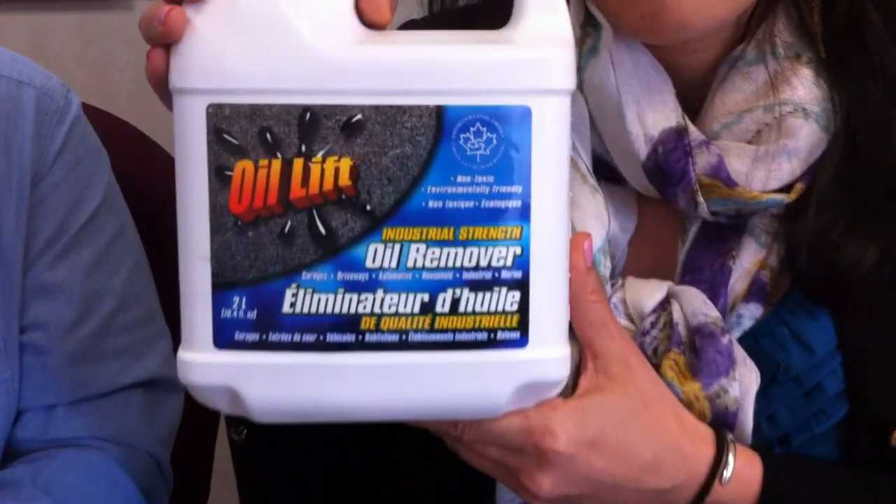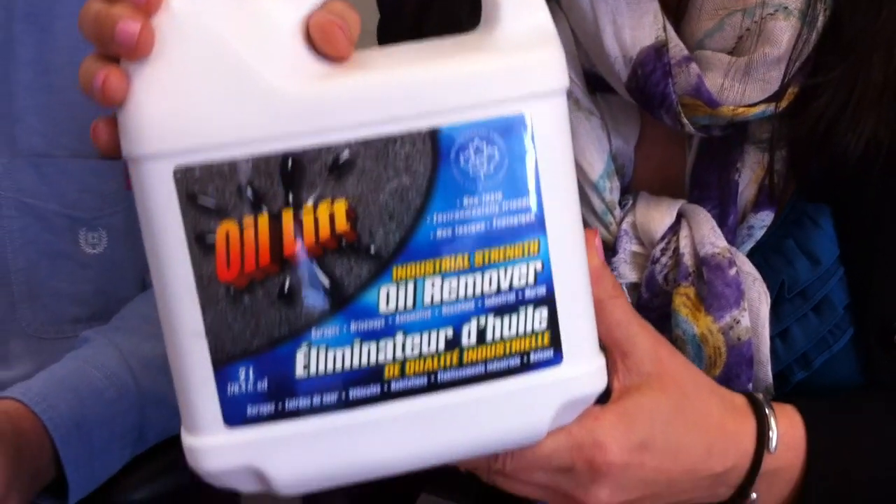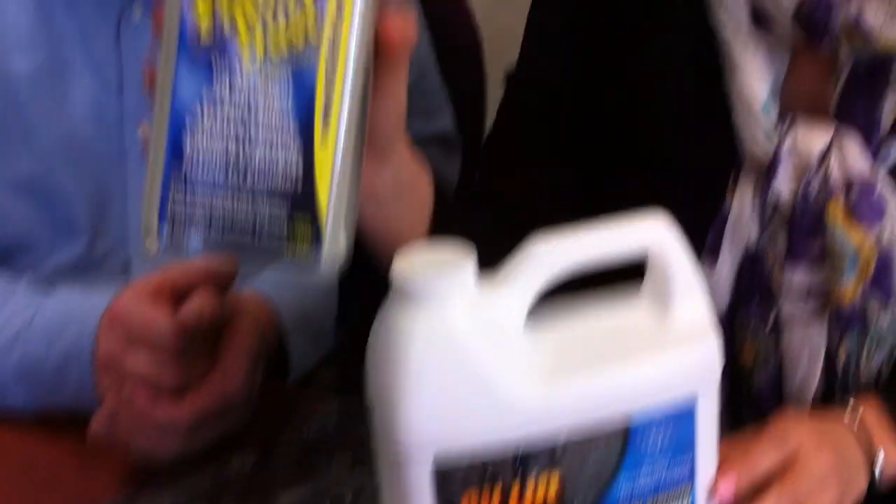I came across this product called Oil Lift — it was already in my cupboard. I wanted to find out if it actually works in the real world, apart from just a spill on clothes or on my driveway. After designing this study, I took four groups — a control group, an oil-only group, and groups with oil plus Oil Lift and oil plus Flubber Dust. What I found was that yes, it actually does decrease the negative effects of oil, which is pretty exciting.